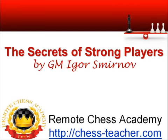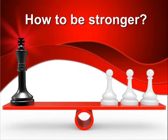Hi, I am Igor Smirnov, International Grandmaster and a chess coach, and it's my pleasure to welcome you into this new video lesson. Today we have a very interesting topic – the secrets of strong players. Obviously strong players have something that makes them stronger, that helps them to gain victories.